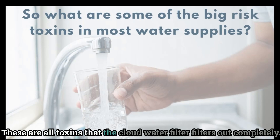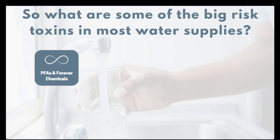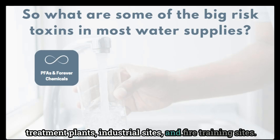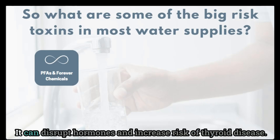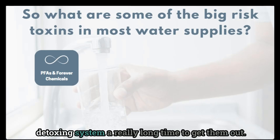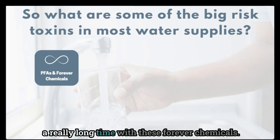These are all toxins that the Cloud water filter filters out completely. First, PFAS — forever chemicals — have been detected in water across the country as a byproduct from landfills, wastewater treatment plants, industrial sites, and fire training sites. This toxic chemical can impact liver enzymes, disrupt hormones, and increase risk of thyroid disease. It can also impact the reproductive system and increase cholesterol levels in the body. Once these toxins are in the body, it takes our detoxing system a really long time to get them out.